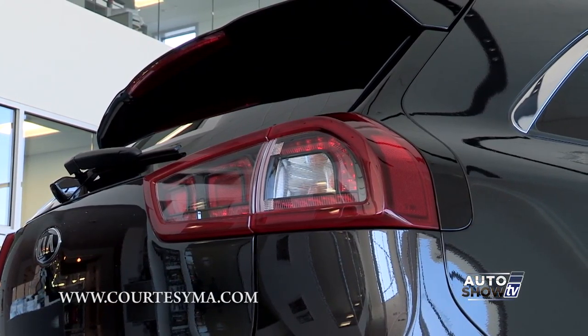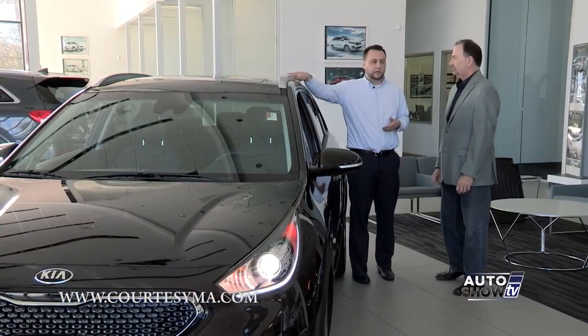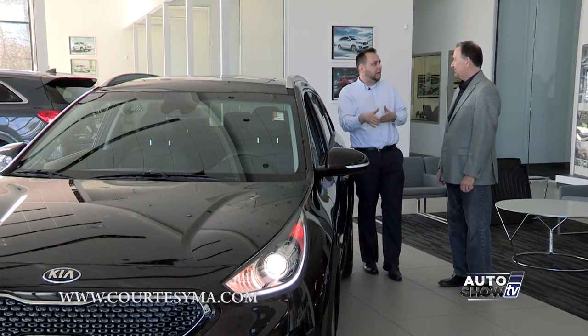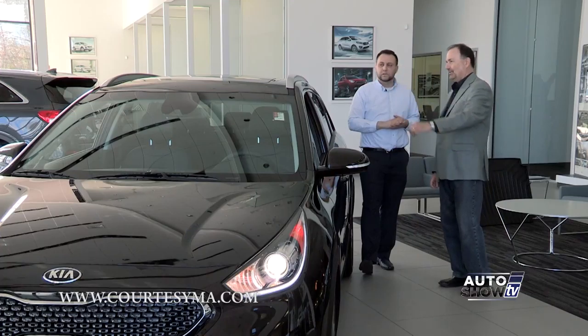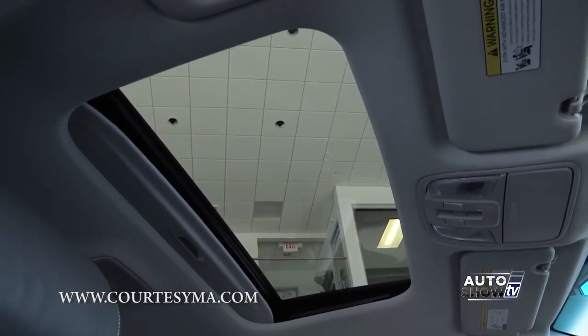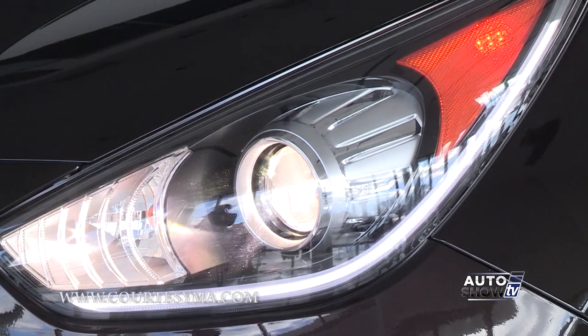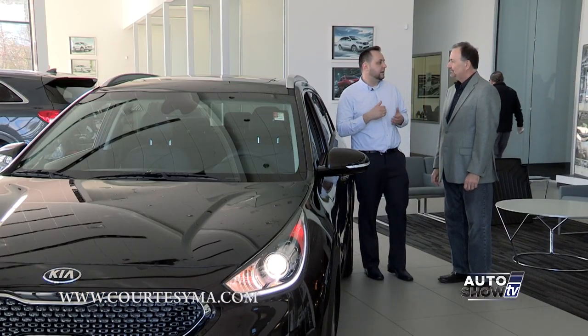This is a perfect vehicle for people who love the outdoors. You can see the roof rails right here — you can put a crossbar and mount bikes, a kayak, or whatever you like. It also has a sunroof, which is standard in this touring edition, and nice HID headlights that give you crisp lighting for nighttime driving.